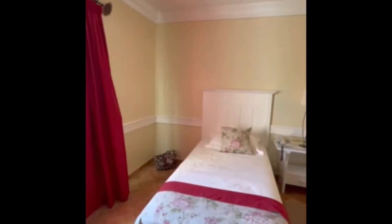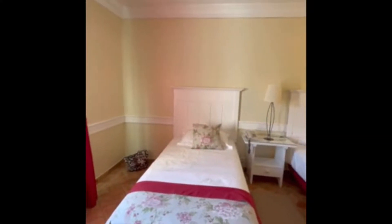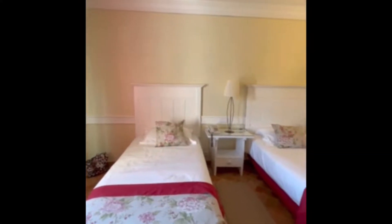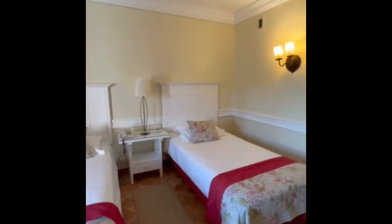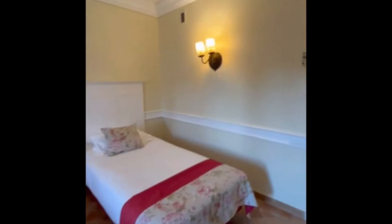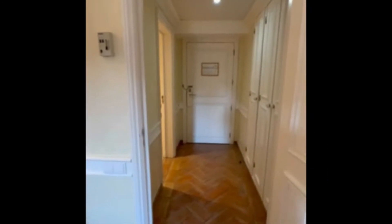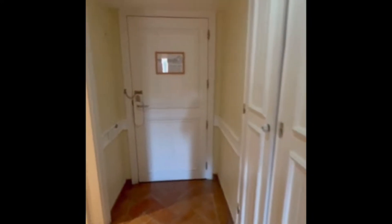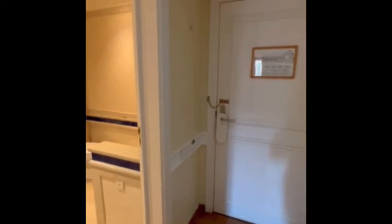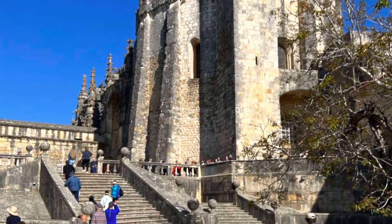This is mum and auntie Carmen's hotel room. I am not sure where in Portugal this hotel room is located — it could be Porto, Lisbon, or somewhere else. They had a tour guide, so they were moving from place to place, changing hotels, and auntie Carmen wasn't able to film all of the hotel rooms in Portugal.